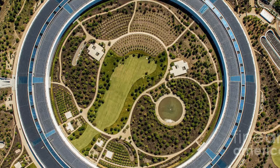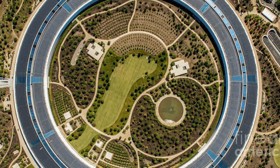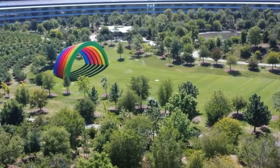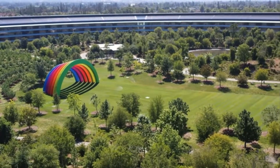Designed as a circular groundscaper by Norman Foster, the ever so popular structure has been referred to as a spaceship by many — no, seriously, it looks like a flying saucer. This mega-building sits on a suburban land site which totals 175 acres.